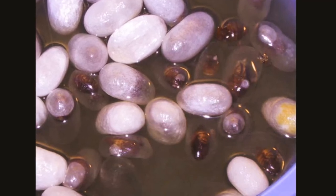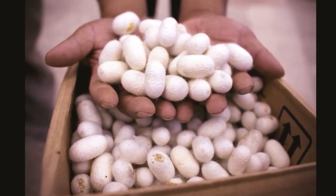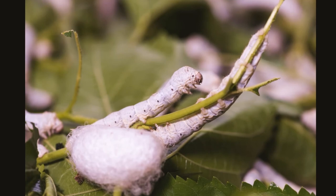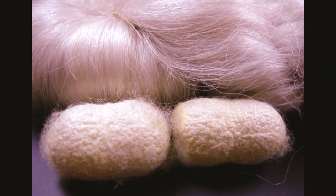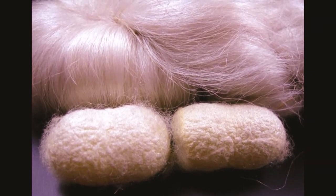To produce silk, the cocoons are thrown into boiling water, which kills the silkworms and also makes the cocoons easier to unravel. The silkworms from the Bombyx mori moth produce the finest and purest silk, as they are exclusively fed only chopped mulberry leaves. The fluffy white cocoon spun by a silkworm is one long continuous silk filament, which is usually between 600 and 900 meters long, or as long as 1,600 yards.